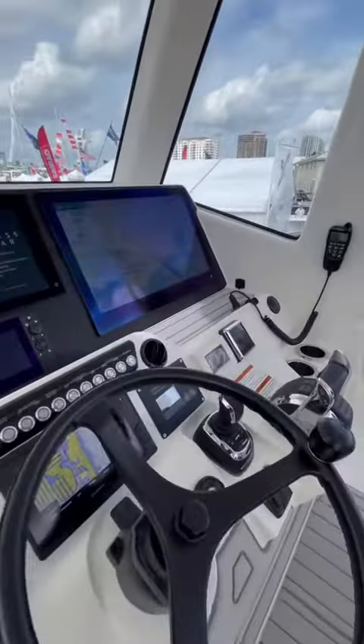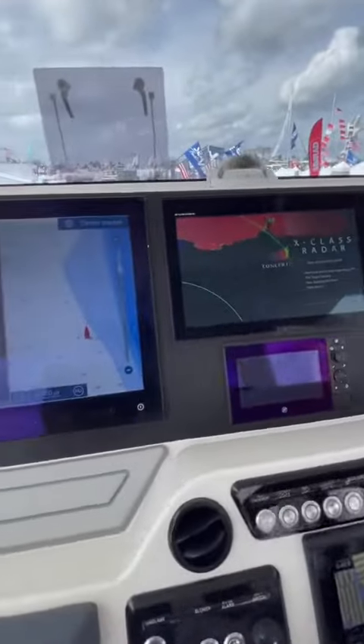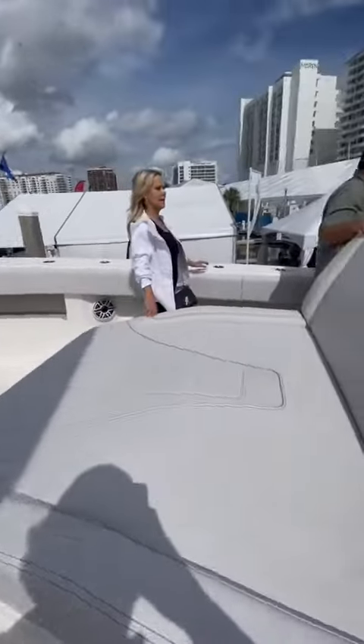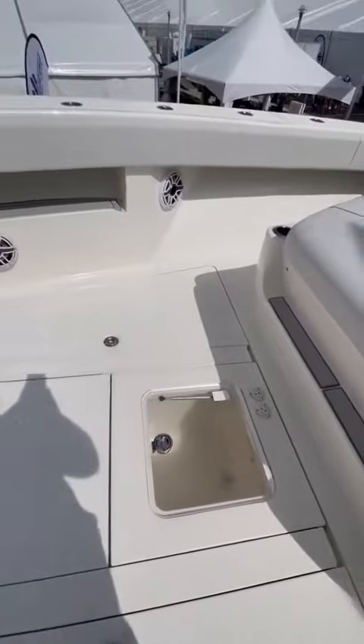This CV450 is also equipped with a pretty impressive technology package with three displays at the helm. Up in the bow there's a lot of open space to be used for fishing, as well as a forward-facing lounger to sit on while the boat's underway.